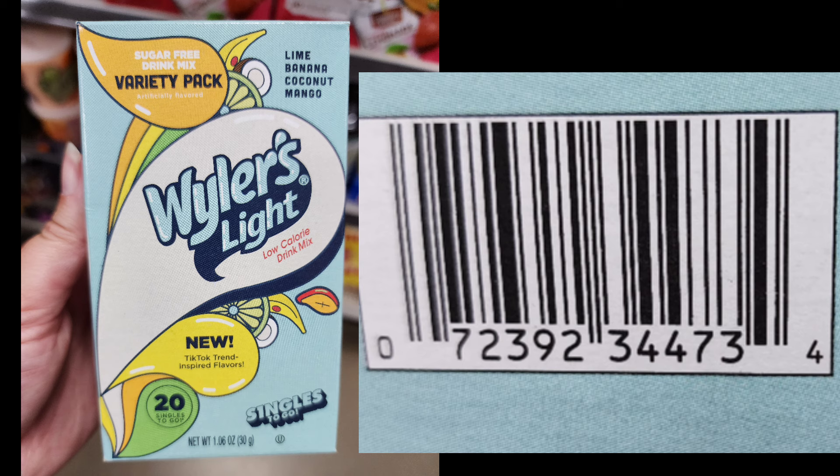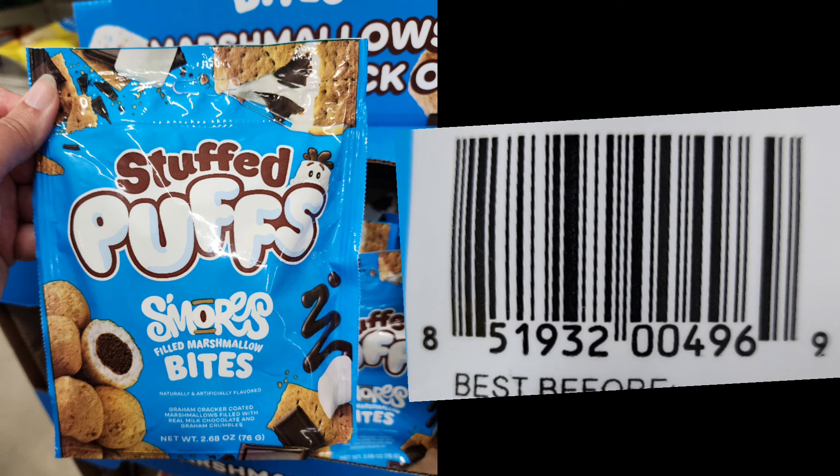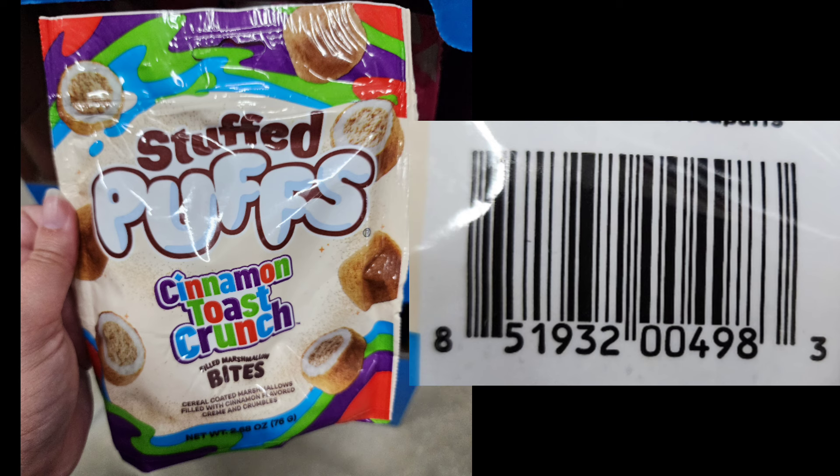I won't be buying any popsicles until they go down to a penny. I still have some left from last year, so I'll buy the slushies at 90% off because I love those. But the popsicles, I'm not picking those up unless I find them at a penny. I also still have a few packs of these marshmallows left from the Christmas flavors, so I don't really need these. But when it goes to a penny, I'll buy anything.